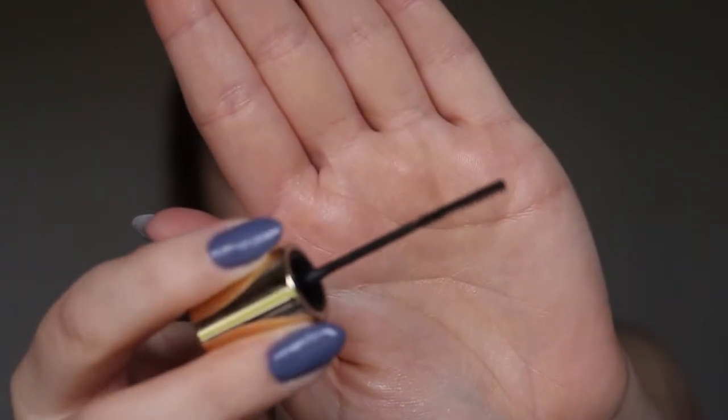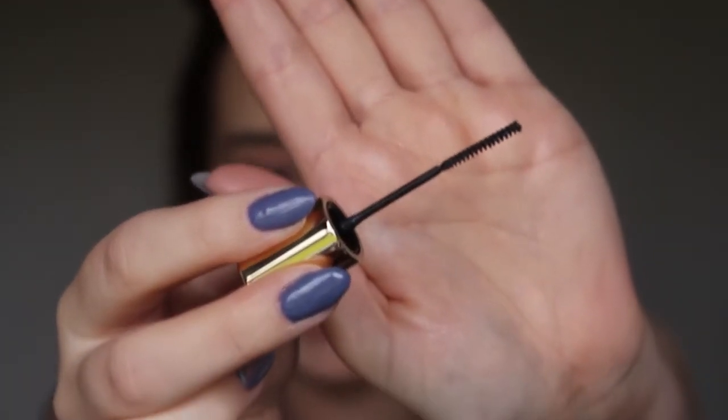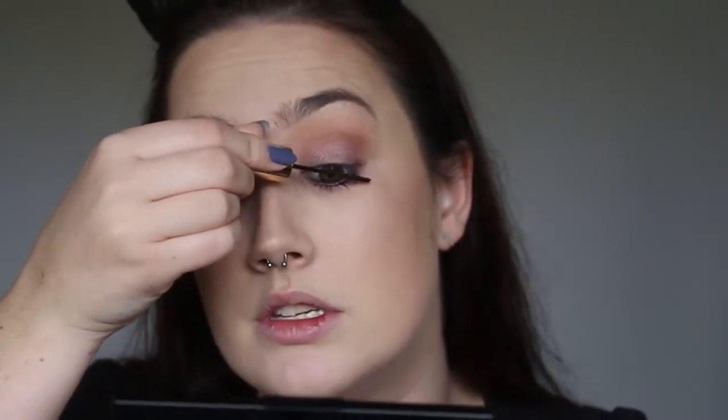I'm going to start with the lower lashes using the baby wand — it's grabbing them really well. Now going in on the top lashes just to give them a coating. That's what it looks like with just the baby wand on the upper lashes — I think it looks really pretty. If you were going for a natural look, this could probably be enough. This end is supposed to define and separate, which I think it did. Now going in with the other side — the chubby end.